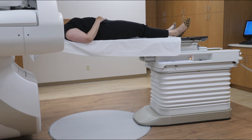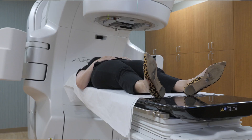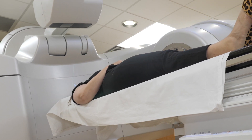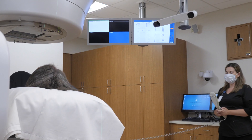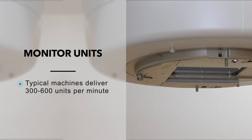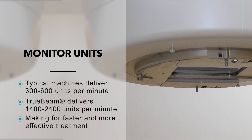That allows for less repositioning. If someone happens to lie down a little bit crooked, we can fix that without having to get them up and reposition. The machine itself looks like any other radiation machine, but it's also special in that it can deliver radiation at very fast rates. The unit of delivery of radiation is called the monitor unit. A regular radiation machine can deliver maybe 300 to 600 monitor units per minute, while the TrueBeam can deliver over 1400 to 2400 monitor units per minute, which makes for faster treatment.